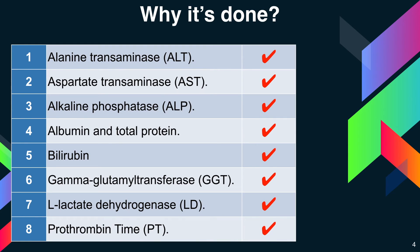The last test is prothrombin time, denoted as PT. PT is the time it takes for your blood to clot. Increased PT may indicate liver damage, but can also be elevated if you are taking certain blood-thinning drugs such as warfarin.